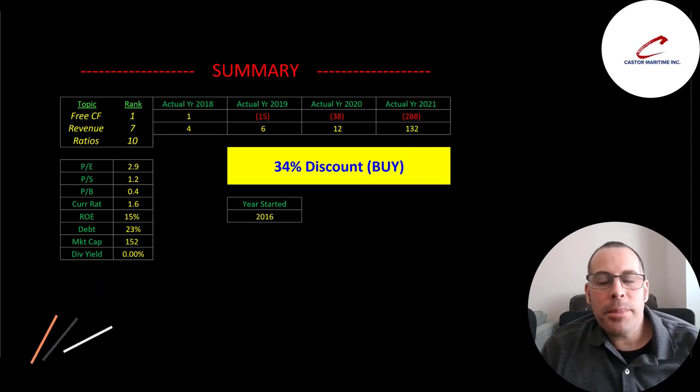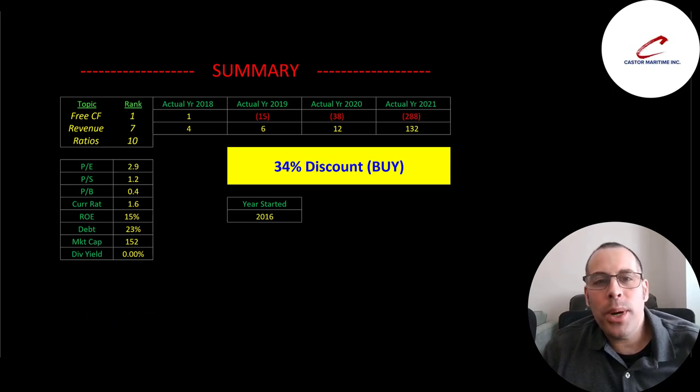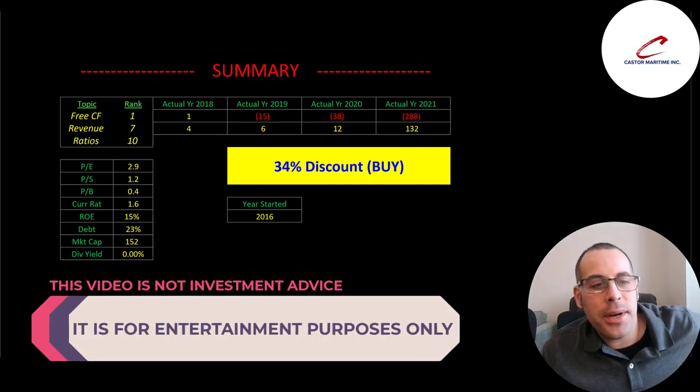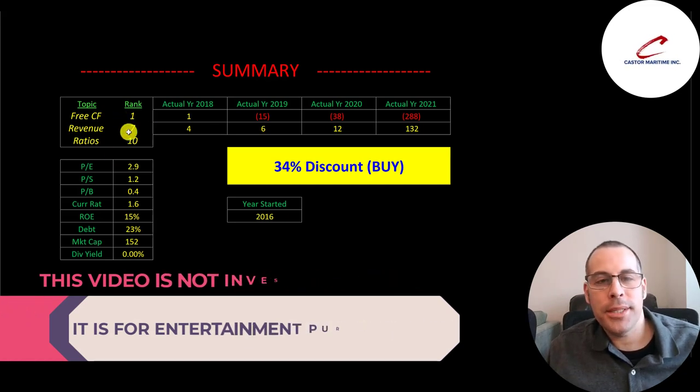To summarize, I have them trading at a 34% discount. I'd be really concerned about buying this stock — if they do well in 2022 then maybe I would consider buying it, but then the stock will go up a ton and it won't be undervalued anymore. The greater the risk, the greater the reward. I rank their free cash flow as 1 out of 10, their revenue 7 out of 10, and their ratios 10 out of 10.